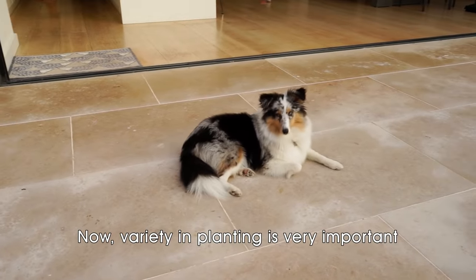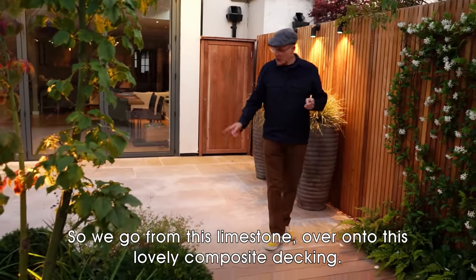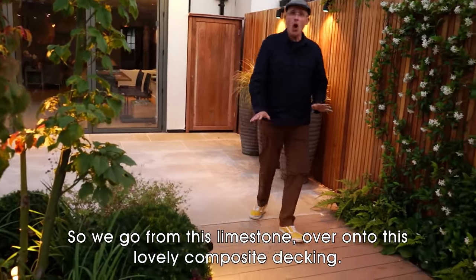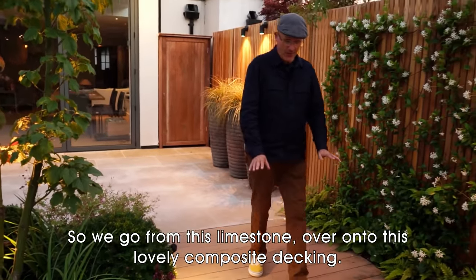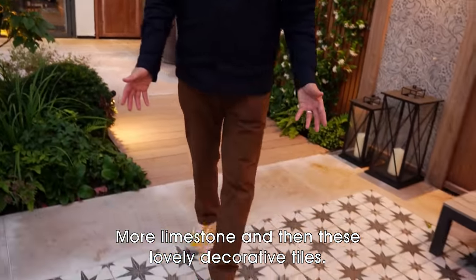Variety in planting is very important, but so is the use of materials. So we go from this limestone over onto this lovely composite decking, more limestone, and then these lovely decorative tiles.